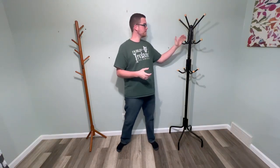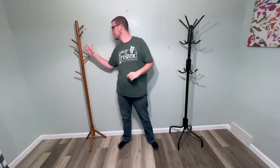Hey guys, today we're going to do a quick coat rack comparison. We have this one from the brand SongMix and this one from the brand Abiju. Let's talk about, in my opinion, the four main factors to consider when buying a coat rack.